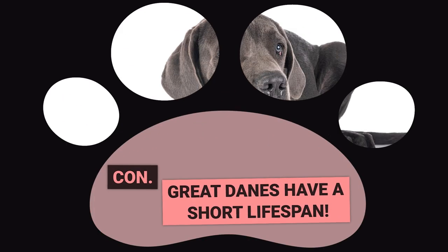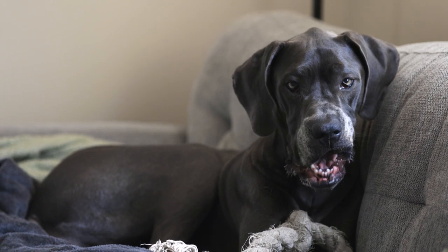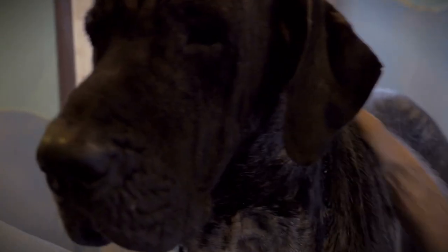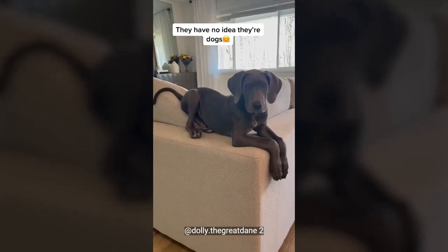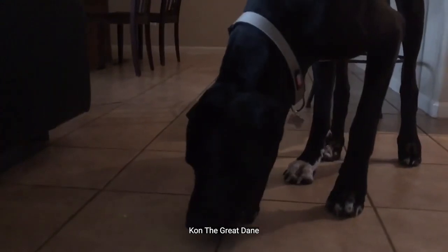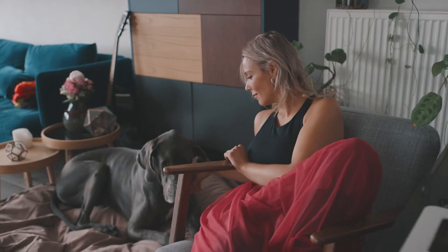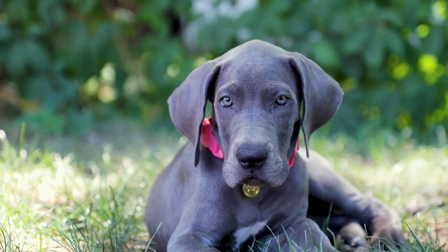Con: Great Danes have a short lifespan. Great Danes unfortunately have a shorter lifespan than many other dog breeds due to their higher risk of certain health conditions like dilated cardiomyopathy, which affects the size of their heart. The oldest recorded Great Danes still only live to be 15 years old, while most live to be 7 to 10 years old. But there are things you can do to help your Great Dane live a longer and happier life. Start by getting your Great Dane screened for health issues and taking them to regular vet checkups. Feeding them a healthy diet and providing them with plenty of exercise is also important. Above all, your Great Dane needs love and attention to maintain their mental and emotional well-being.